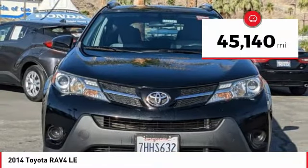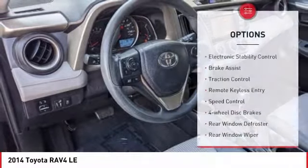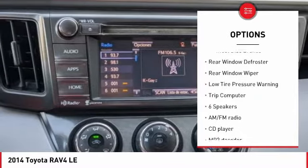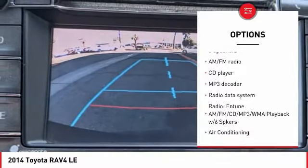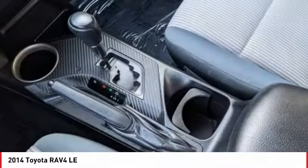This vehicle has less than 50,000 miles. Here are some of this vehicle's great options: electronic stability control, brake assist, traction control, remote keyless entry, speed control, four-wheel disc brakes, rear window defroster, rear window wiper, low tire pressure warning, trip computer.